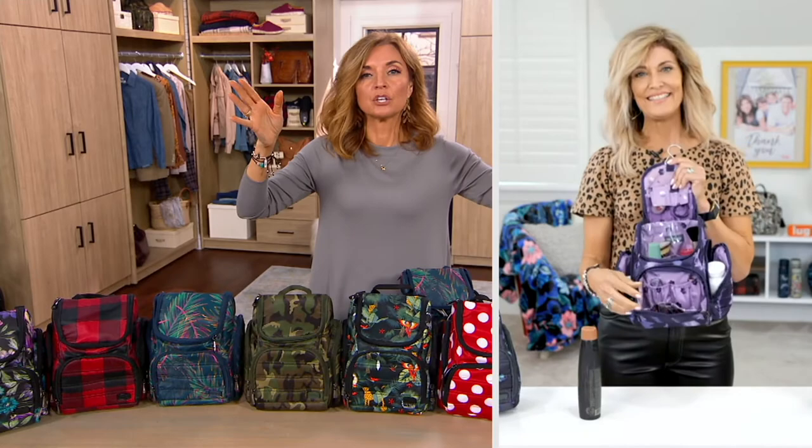Thank you. Bye! Check Lug at QVC.com — there are so many amazing gifts and ways to organize for travel.